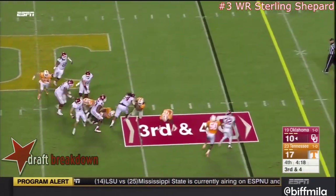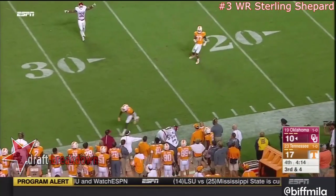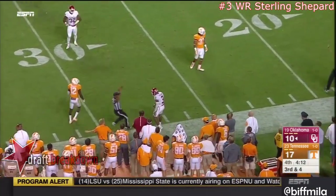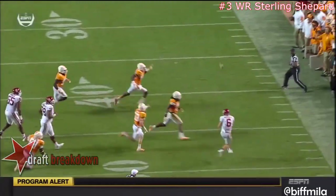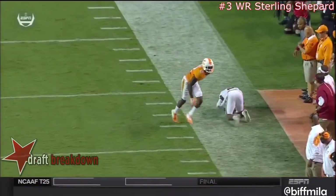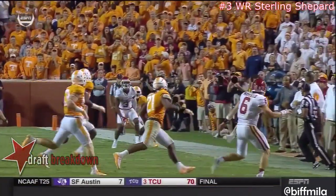Mayfield pumps once, pressure from behind, trying to get away — and he did, and I don't know how. And I'm not sure that Shepard didn't catch that ball — he did. Wow. What an effort by Shepard on the sideline, and Mayfield eluding pressure.